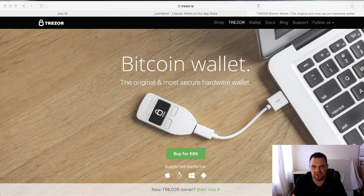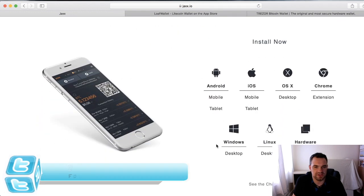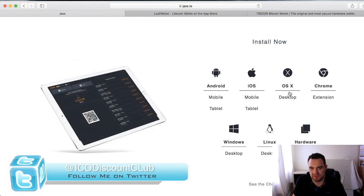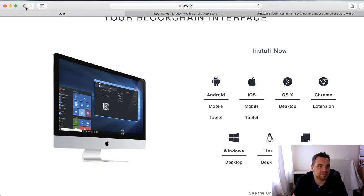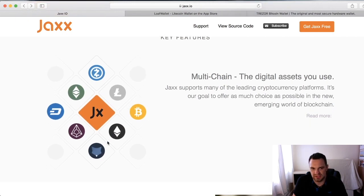One wallet I really like for mobile is Jaxx. It's on the App Store so you can just go download it. You can have it on your phone, tablet, or desktop. When you have it on your desktop, that's what they call a cold wallet — it means it's kept offline on your hard drive. Depending on whether you're on Windows or Mac, you can download the appropriate desktop version.